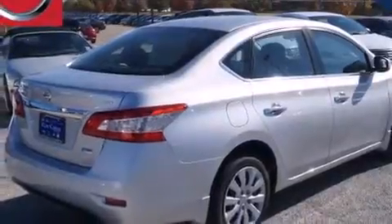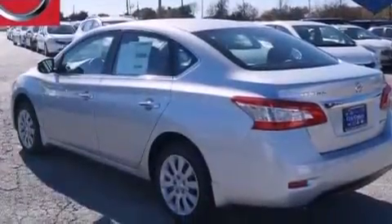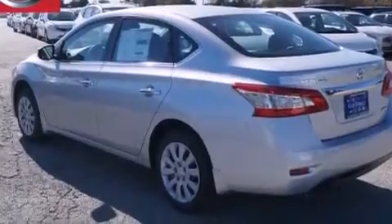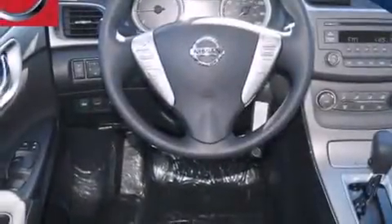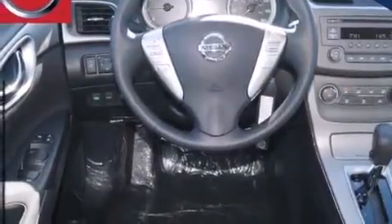Features include traction control and stability control systems, air conditioning, cruise control, front multi-stage airbags, rear seat child-proof door locks, steering wheel mounted controls, an external temperature gauge, LED taillights, a keyless entry system, and a limited slip differential.